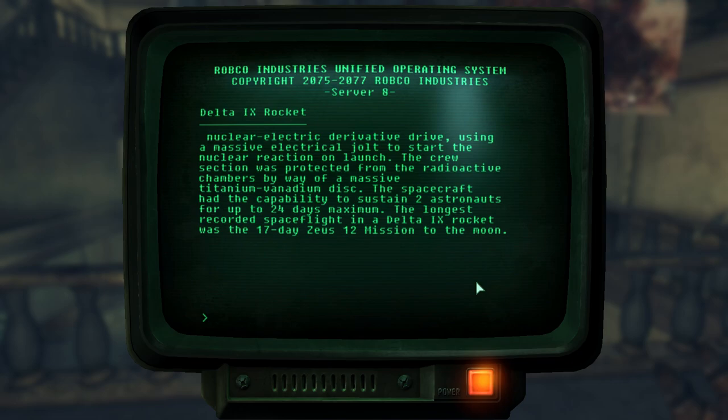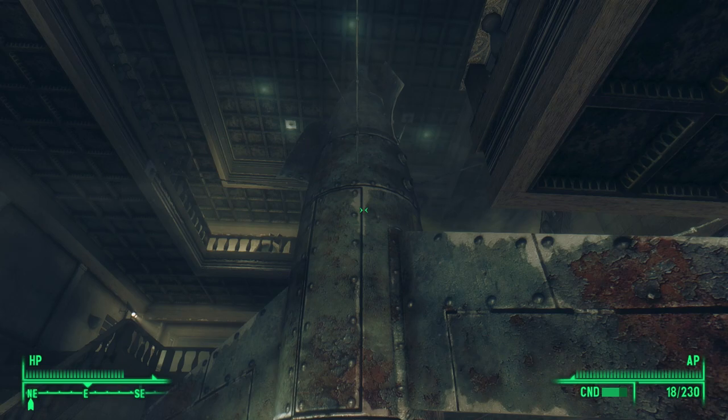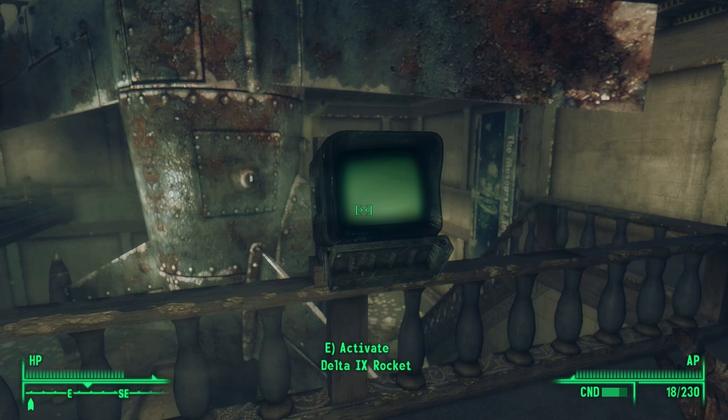17 days? What on earth happened? In our universe, the Apollo 11 mission to the moon only lasted eight days and three hours. In the Fallout universe, why did the Zeus-12 mission last so long? Maybe they performed other experiments, or maybe this whole mission was cover for a military operation — perhaps they spent eight days doing science and the rest of the time doing espionage or sabotage. I guess we'll never know.